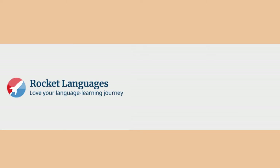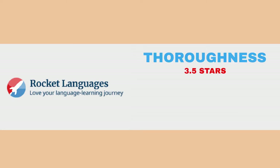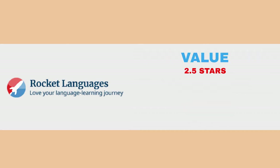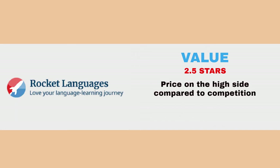For thoroughness, it earns 3.5 out of 5 stars. There are lots of explanations and practice opportunities, but exercises are repetitive. For value, it earns 2.5 out of 5 stars. The price is on the high side for what competing resources offer.